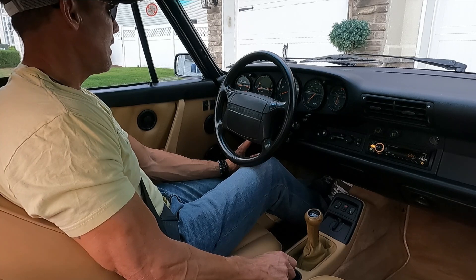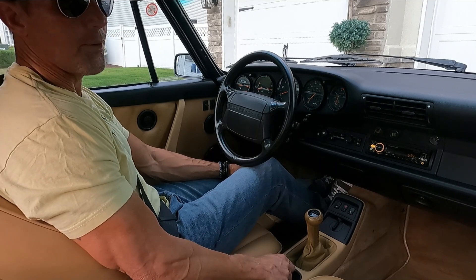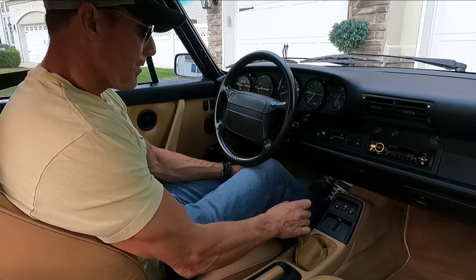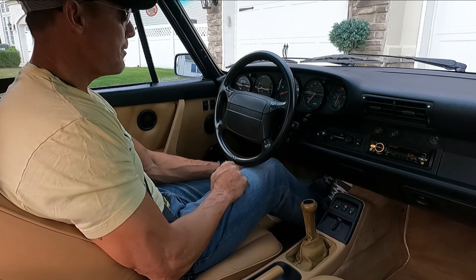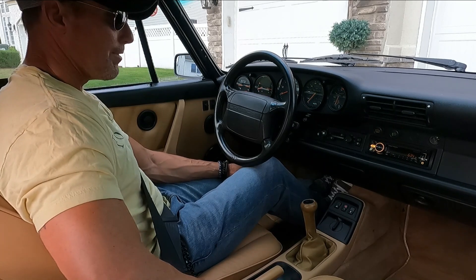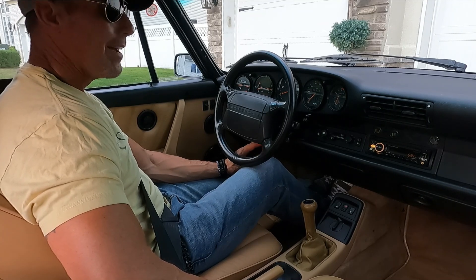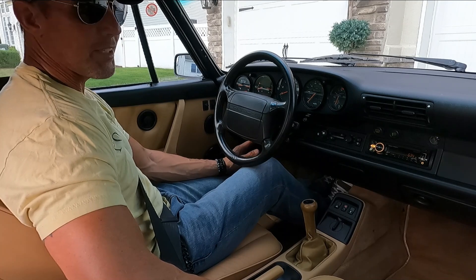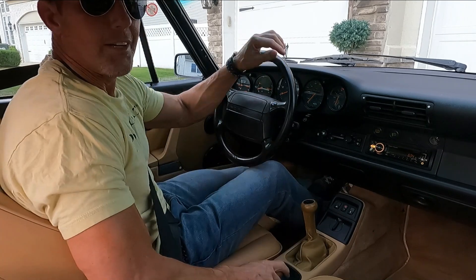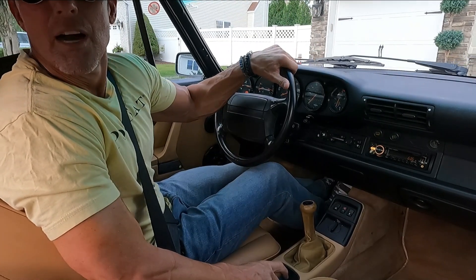It's a 1991 Porsche 911 Carrera 2 Cabriolet, finished in black over a tan leather interior. The interior is gorgeous. We'll go over the cosmetics in the walk-around video. Right now I'm going to show you how the car drives. When you talk about a car with documentation and a documented service history, this is the poster child for a car that's had extensive documentation of every service record from new.